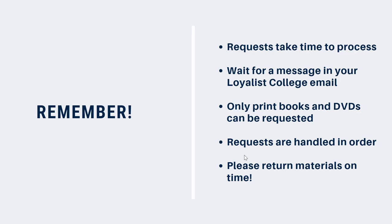Print books can be borrowed for two weeks at a time, and DVDs for two days. And if you have an item that someone else has requested, you won't be able to renew it.